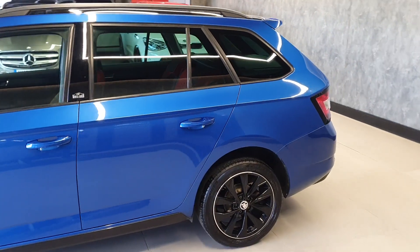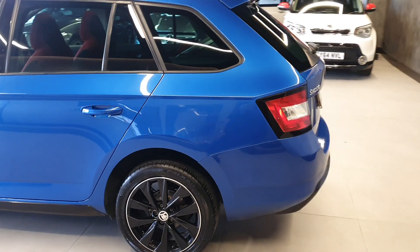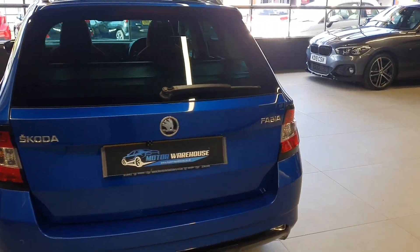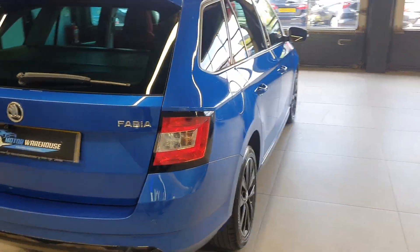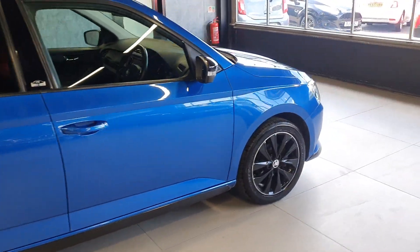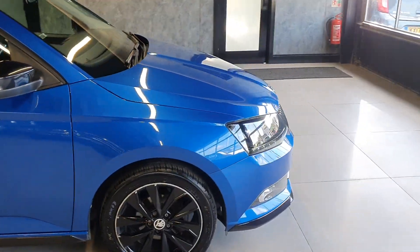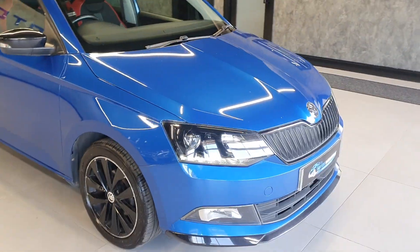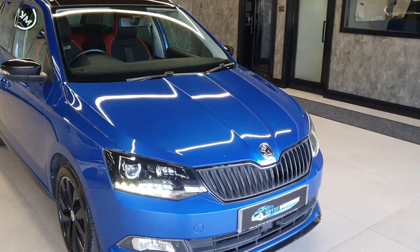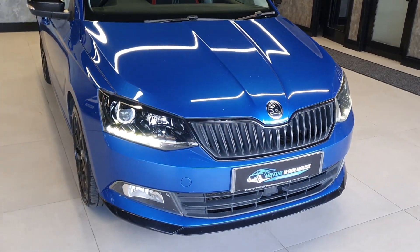The car itself is stunning throughout. Very clean, very well looked after vehicle. Only one former keeper from new, with the last keeper having owned it since 2019. As you can see from that short external walk around, the car is very, very clean and well looked after. It has a few age-related marks with a few minor stone chips, as you'd normally get, and a few marks on the wheels, but overall really, really clean.